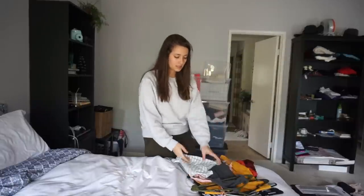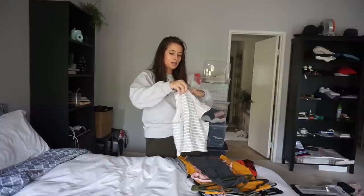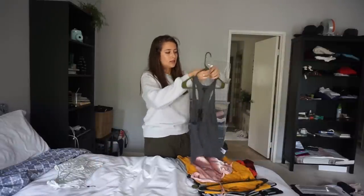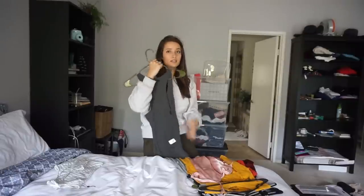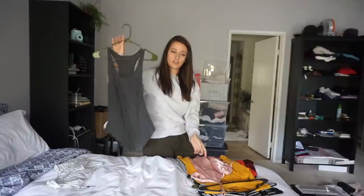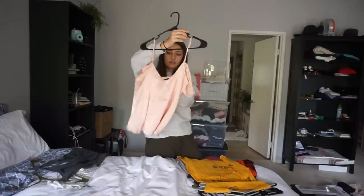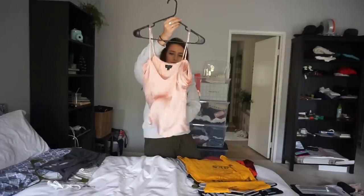First is a light blue striped crop top, extra small but oversized so more like a small, from Native Youth — still has the tag. Then a Joe's Jeans razorback shirt, extra small but size small, still has a tag. Next a Topshop light pink tank top with off-the-shoulder detail, size six but more like a small.